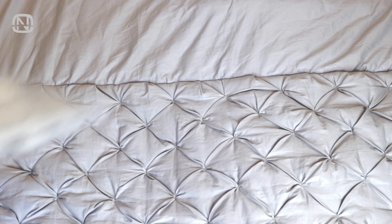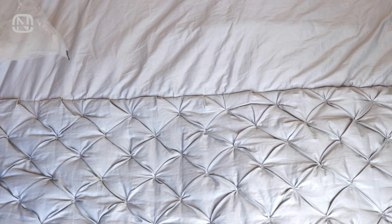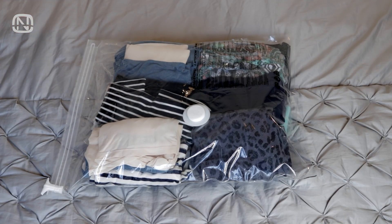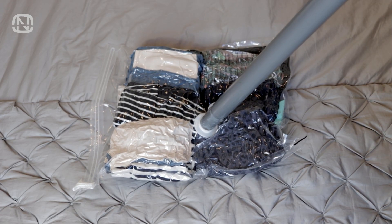The best way to save space when storing clothes is to compress them in vacuum bags. Not only do they reduce the volume of clothes for storage, but the bags also protect your clothes from dust, moth, and odor, as well as keep the contents dry. Of course, it's best to use them only when you really need to save space.